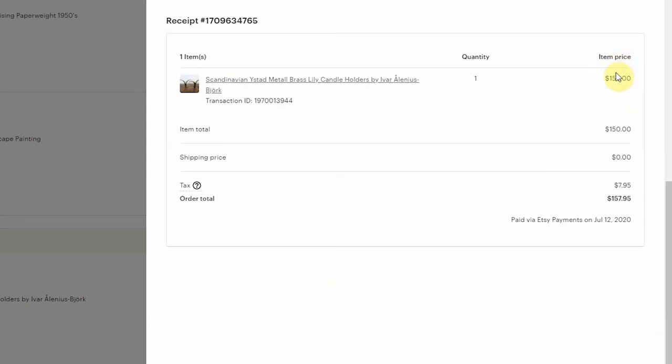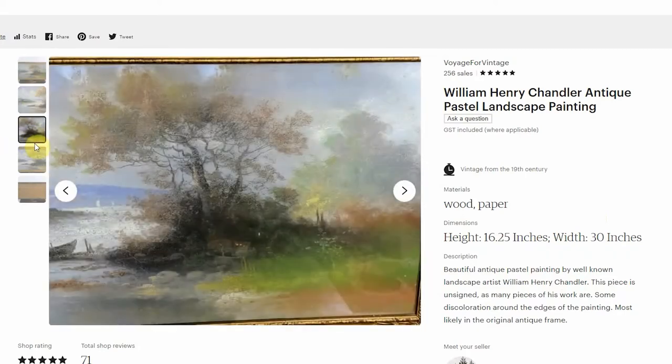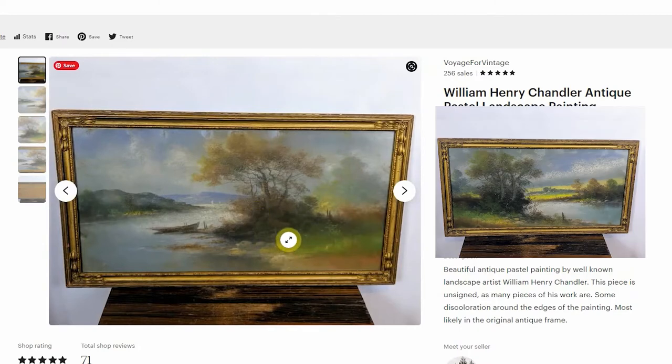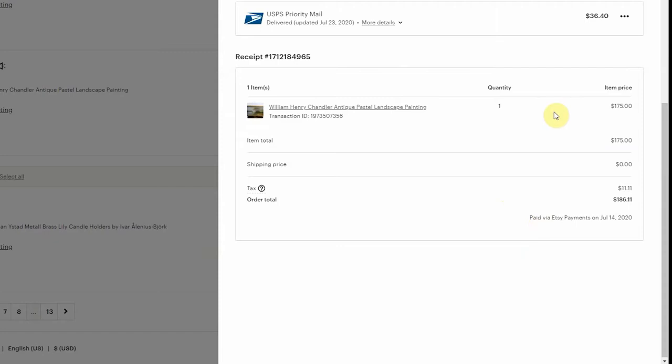The next item I sold was done by William Henry Chandler. It's not signed, but his work is very recognizable — he did a lot of these pastel painting landscapes. I could tell it was obviously old just due to the painting style, and you could see some of the paint isn't as clear as modern day painting. When I saw the back, the way it was put together, I knew it was pretty old. I posted this on a Facebook group and a couple of people confirmed it was William Henry Chandler. I actually picked two of these up — they were $9.99 each at a Savers. This one I sold for $175 with free shipping.